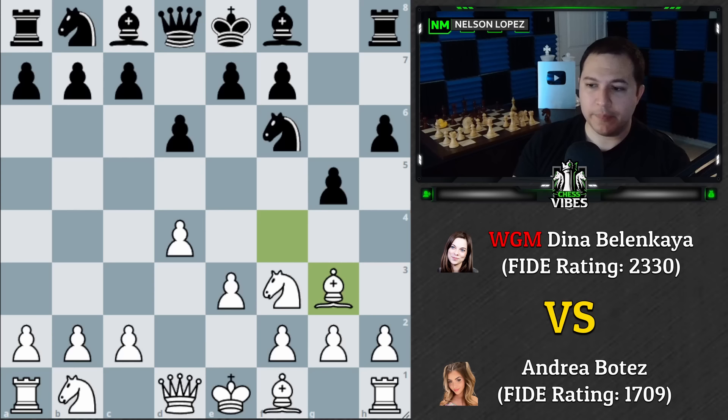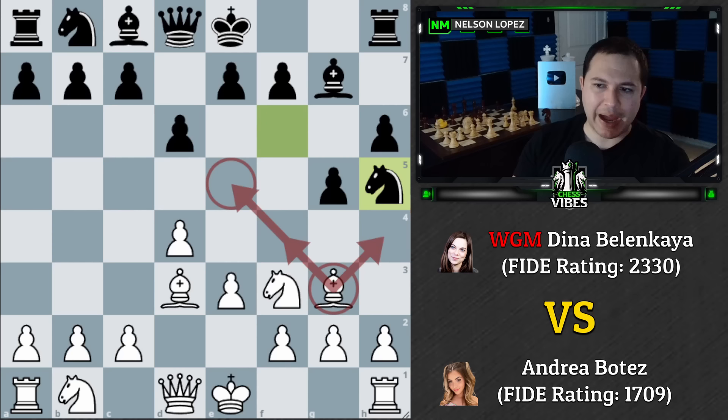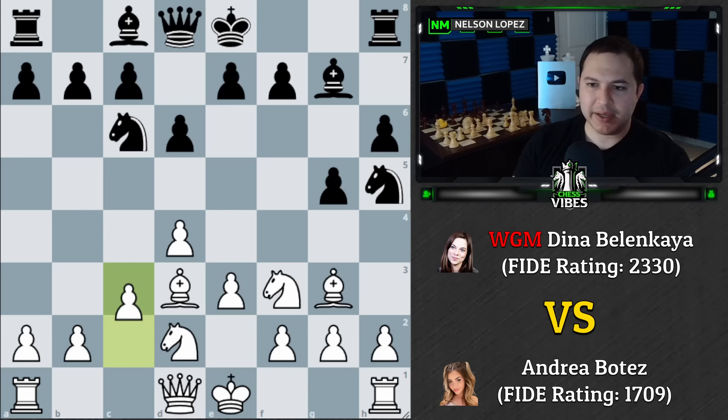After Bg7, Bd3, and Nh5, notice that White's bishop has no squares — it's completely trapped. Dina can trade the knight for the bishop at any moment. If the position opens up, the bishop pair becomes powerful with no opposing bishop for the g7 bishop. Then Nbd2, Nc6, e6, e4 — Andrea takes control of the center — followed by Nf4.